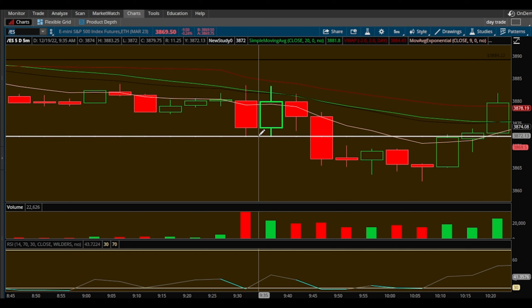Another area I pointed out to the people on my Instagram Live, which I do every morning — live trading where we create an options trading watch list. Feel free to join us.